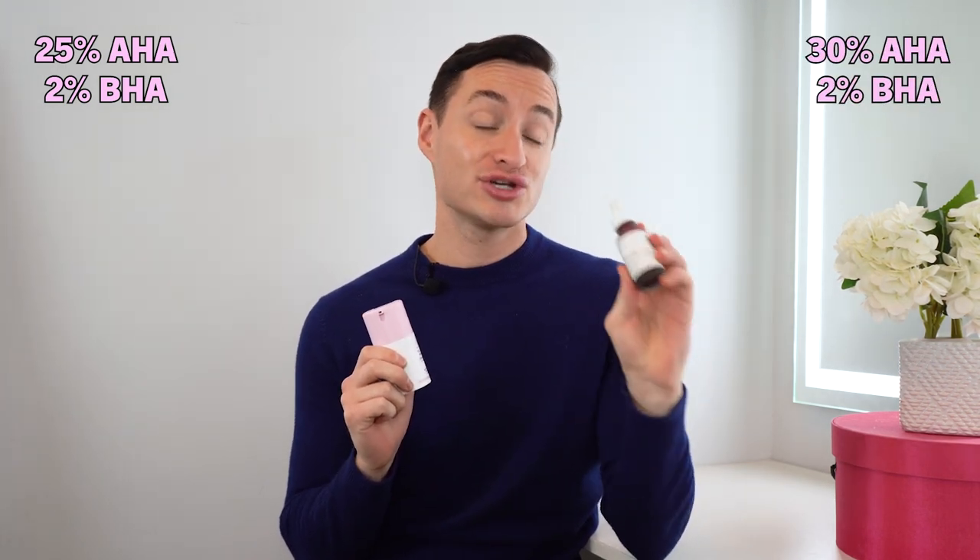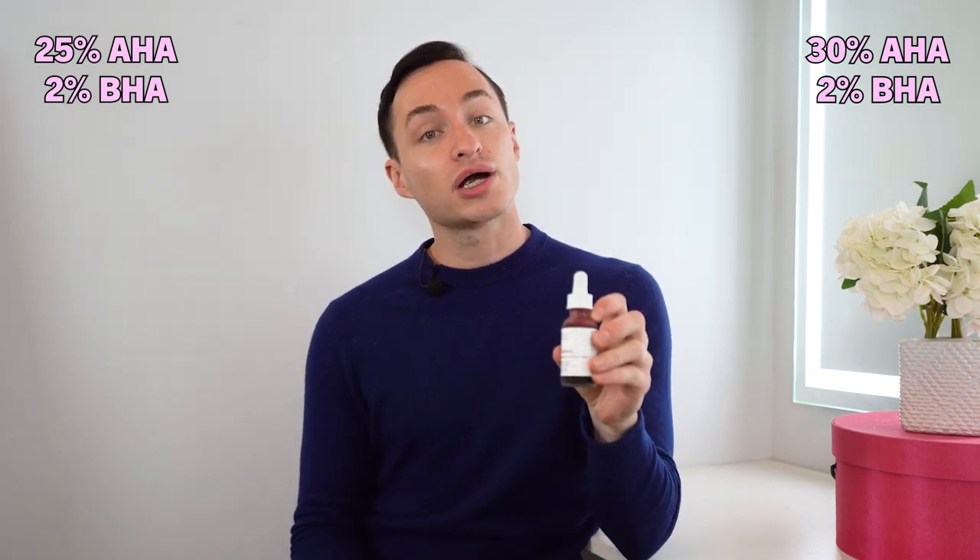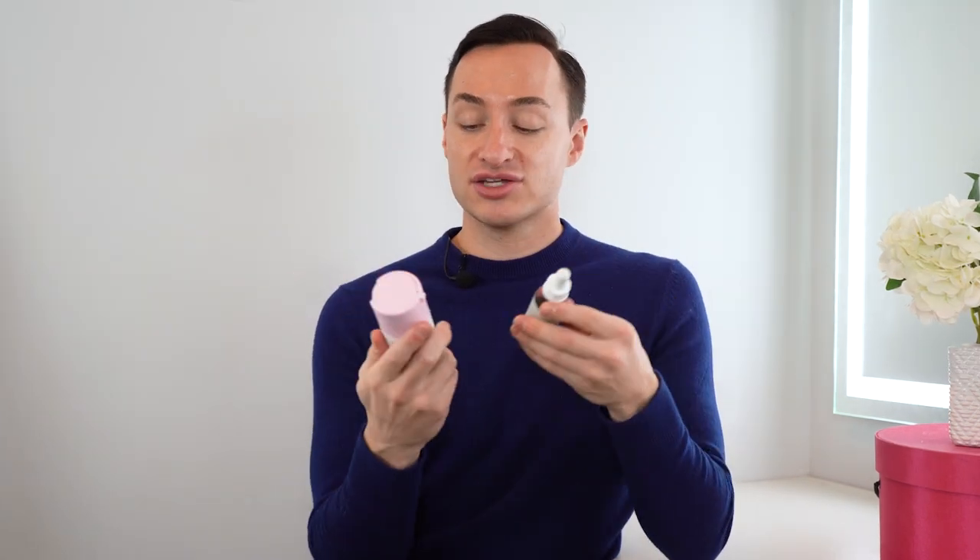The Drunk Elephant Baby Facial has 25% AHA and 2% BHA versus The Ordinary which has 30% AHA and 2% BHA. They have the same amount of BHAs, and this one has a little more AHA. That difference kind of evens out because the Drunk Elephant is meant to be applied for 20 minutes and The Ordinary for 10 minutes. It's also important to note that 25% AHA is a very strong amount — a very concentrated product — and that's where the tingling comes from.